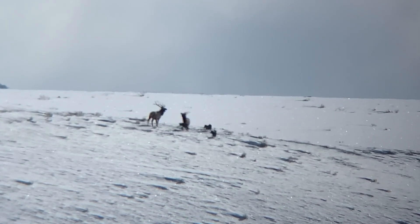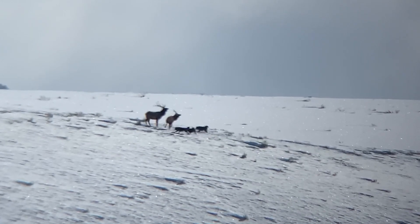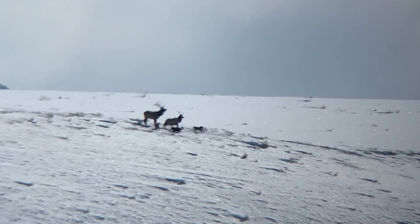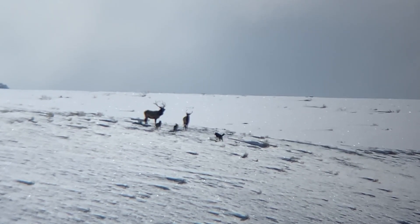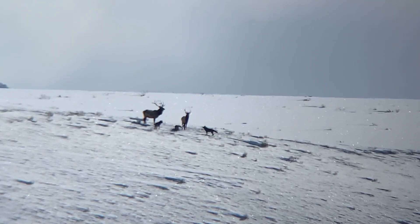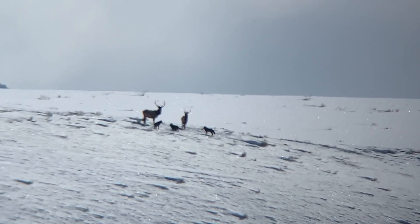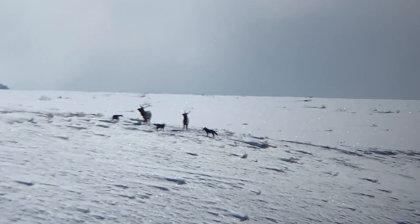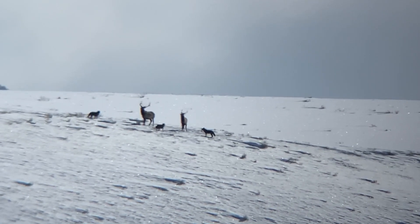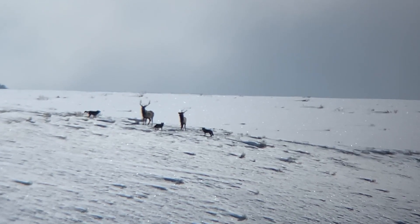I do think that this is very playful behavior and that these wolves aren't being super serious about hunting these elk. Now if one of these elk had a limp, showed some sign of illness, weakness, or perhaps starvation, the wolves might have pressed their attack and pressured the elk a lot more than they did in the video.